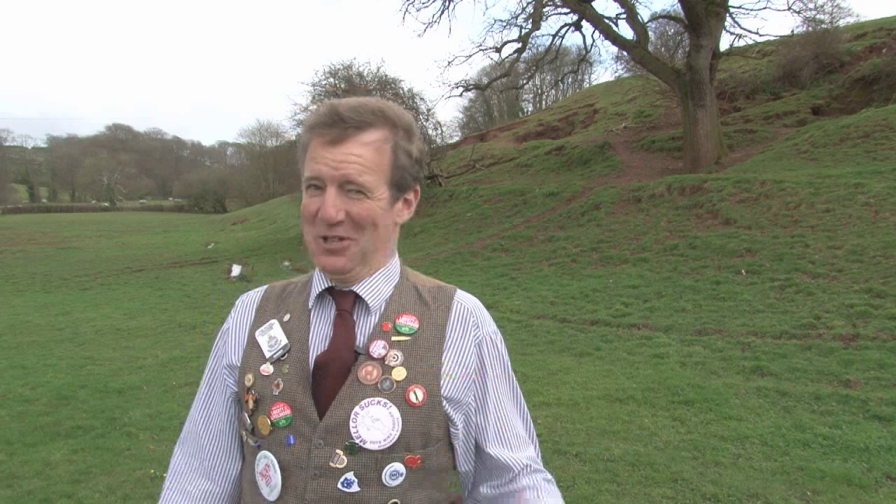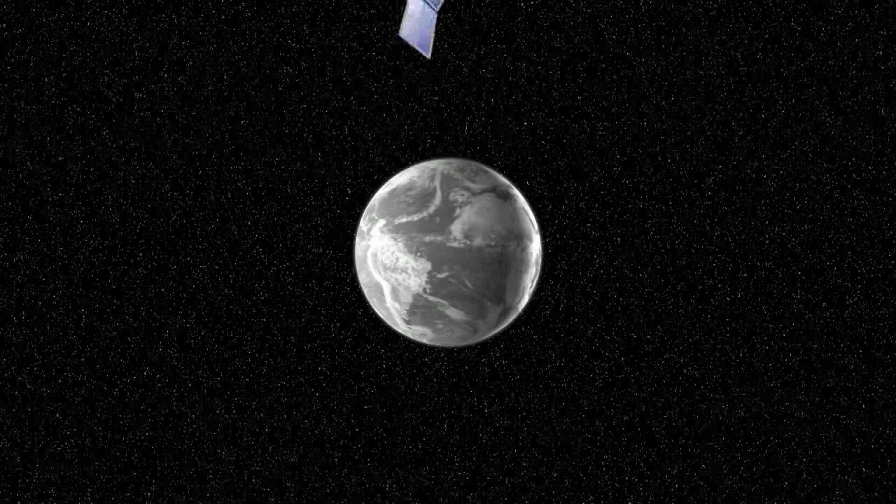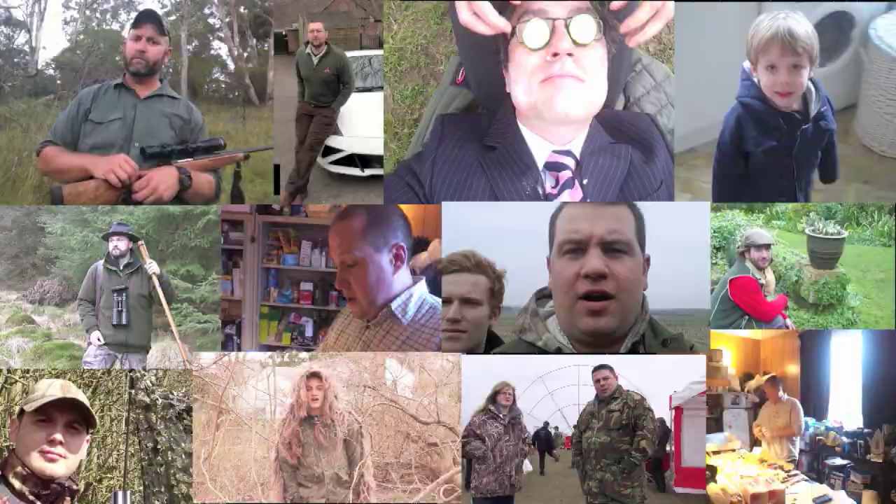Coming up we have dogs attacking rats. First we have game birds attacking Scotsmen. From around the world it is Hello Charlie. Hi Charlie, it's Andy here. I'm filming a capercaillie — a wild bugger — and he's attacking me and the camera. I've never ever seen anything like this before. I'm cornered next to a tree. Looking forward to your next show.